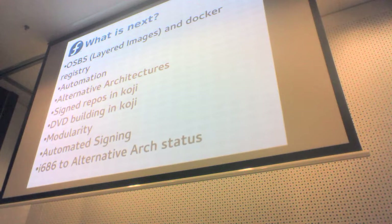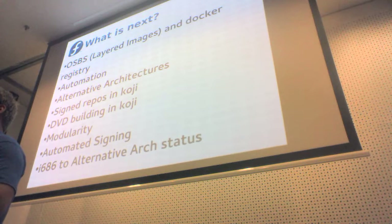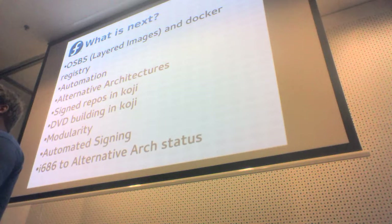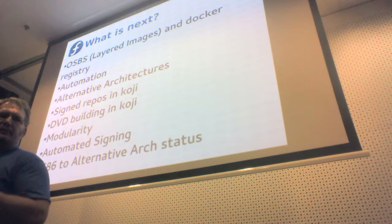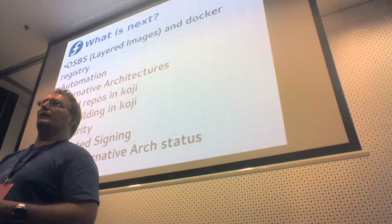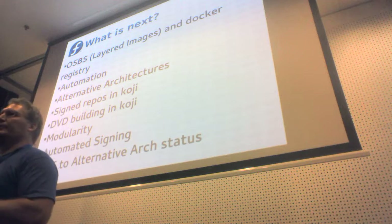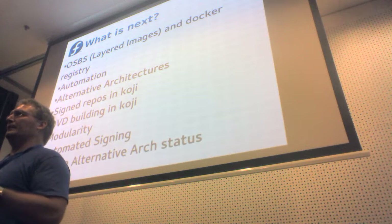We have a couple of guys in RCM and at least one in release engineering working on modularity, and we're working with the people doing that work. What it means today, who knows — what it'll mean tomorrow, we don't know. But being involved means we can fully embrace it as it comes along, rather than having it come down the road and being surprised. We'll make sure we get reproducibility, auditability, and all the good stuff we need to ensure the modules contain good Fedora content.